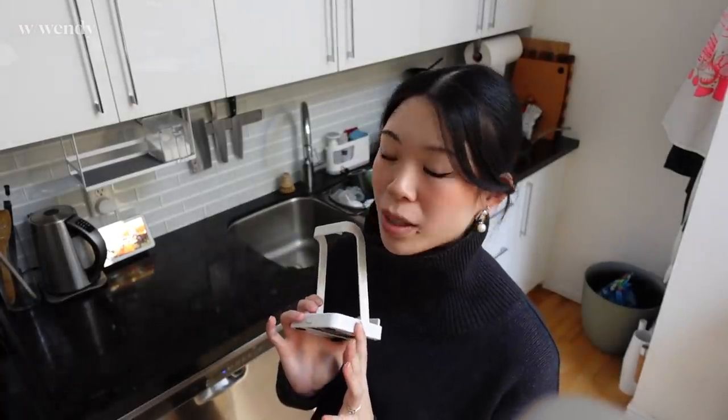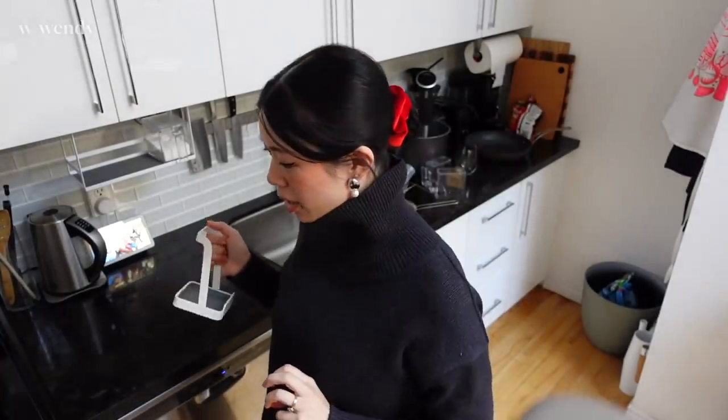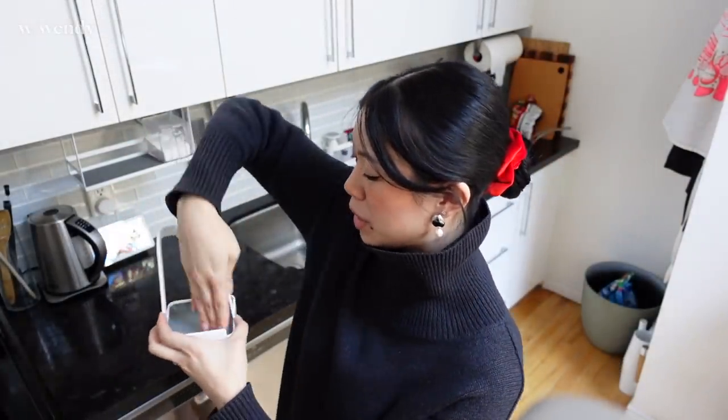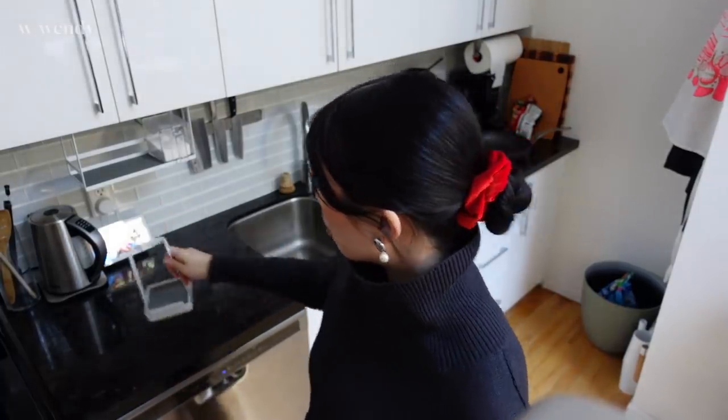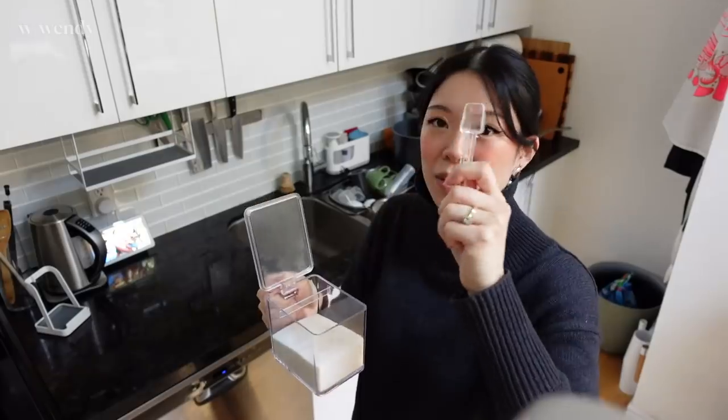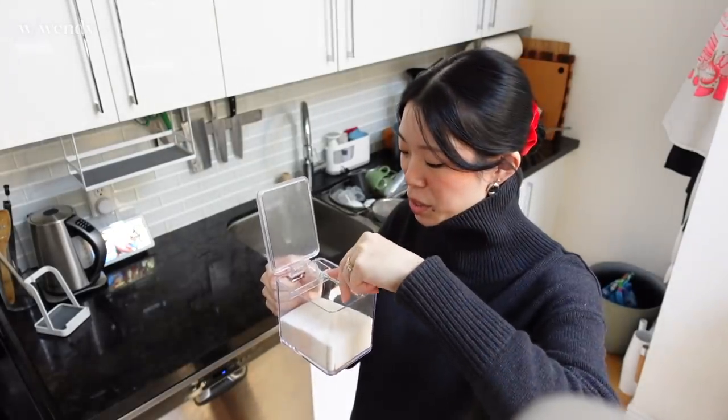I recently bought a bunch of items from Yamazaki Home that makes cleaning the kitchen easier and cooking a little bit more pleasant and organized. Today the last of the items arrived — this one is a lid holder as well as a spatula holder, so you don't have any lying around on the countertop while you're working. I also got this shelf which is designed to fit little spice containers perfectly — this one has our sugar, and it even comes with a little built-in teaspoon.